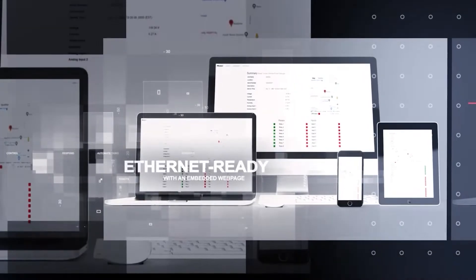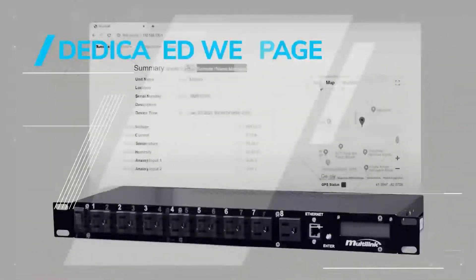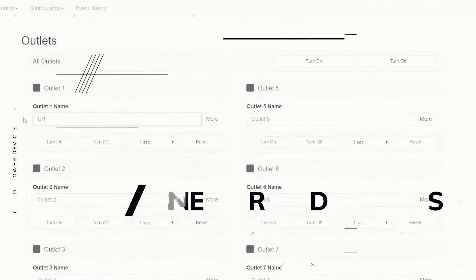The SmartTracker's secure embedded web page is easily accessible from any device with a Wi-Fi or data connection, providing essential communication through its Ethernet port. Using the embedded web page for remote access, you can monitor system details and pinpoint SmartTracker locations through GPS.